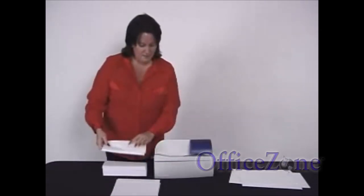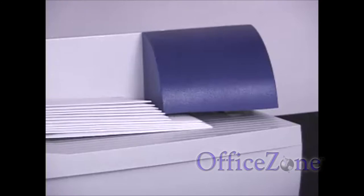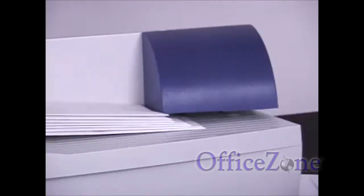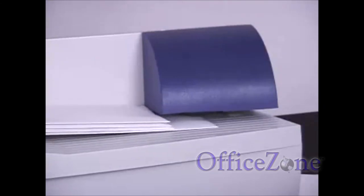No paper cuts, because there are no sharp edges — actually, no edges at all to get cut on. No cutting width to adjust. The thicker the envelopes, the easier it is to open.